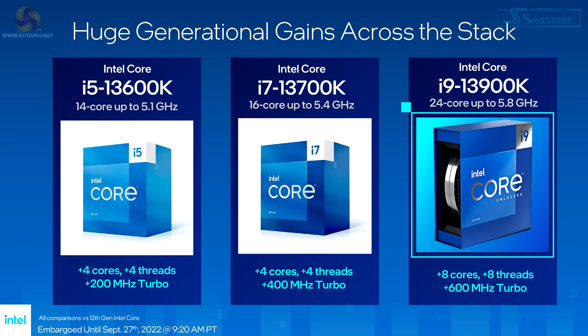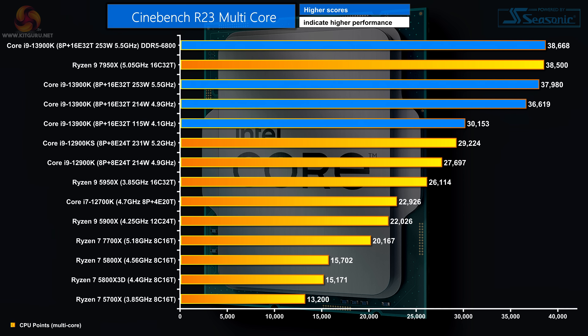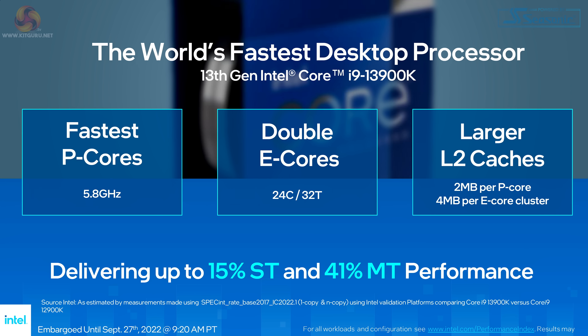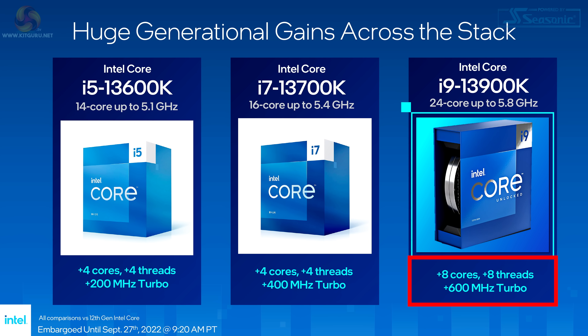Intel claims, to use their own words, huge generational gains across the stack. The stack in this case being i5, i7 and i9 K-SKUs and also the KFs without integrated graphics. In the case of the i9-13900K, as we've established, these claims pretty much hold water, and it is the Core i9 that has the biggest changes — plus 8 E-cores and a 600 MHz increase on turbo speeds.